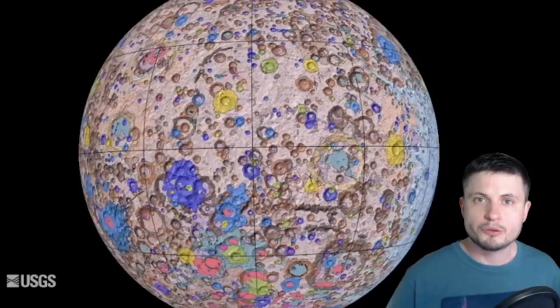Essentially, volcanism and cratering were the only geological activities on the moon. Creating this geological map allows us to understand the moon in a lot more detail. Although the main purpose of this map is technically scientific, it's very likely going to be used for commercial purposes as well, which can be seen as both a positive and a negative.